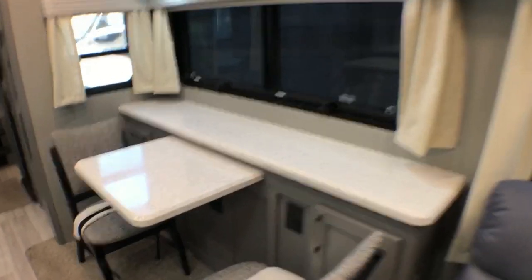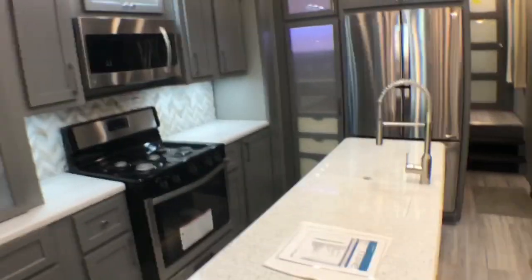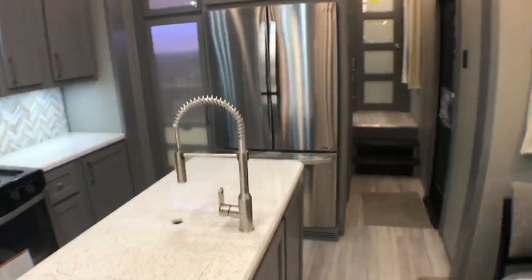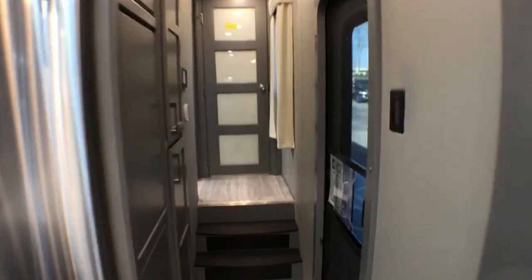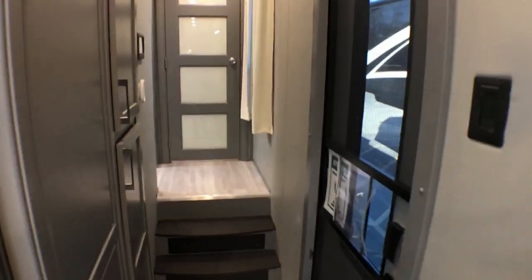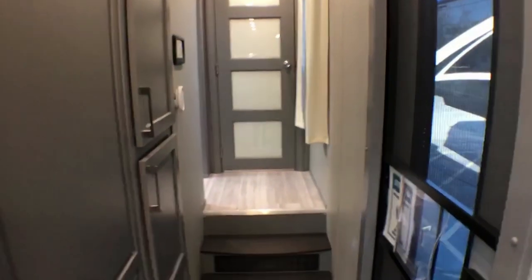Solid surface all over — soft solid surface dinette with a huge solid surface over your outside entertainment area. Everything is insulated. We are building our units for full-time use — that's what we think about. It's going to stand the test of time, built for full-time use: opening drawers, opening doors full-time, just like you would in a house.